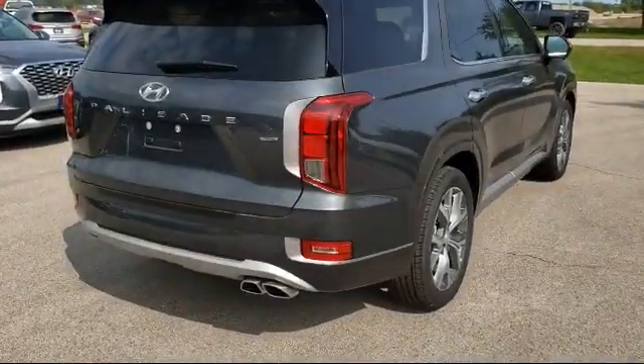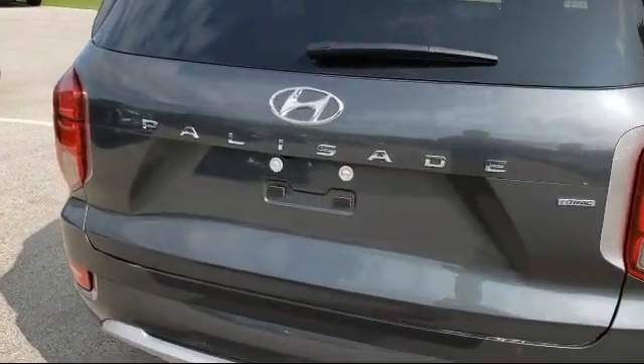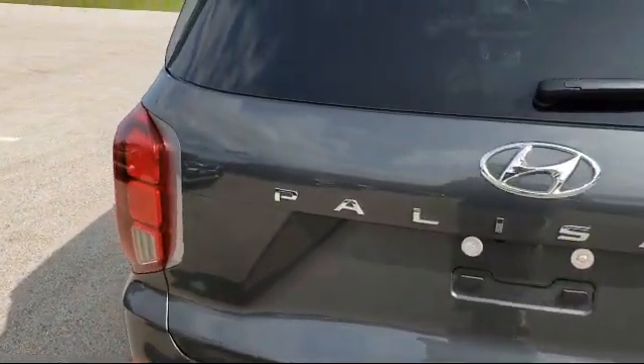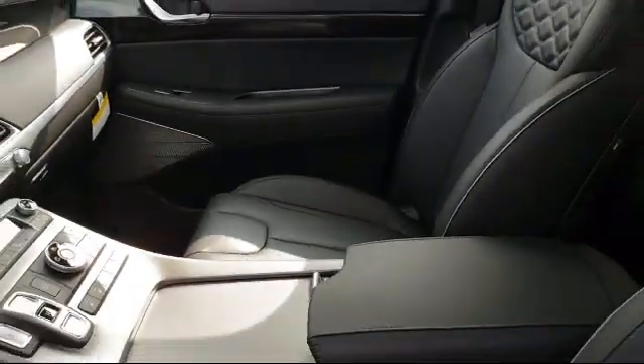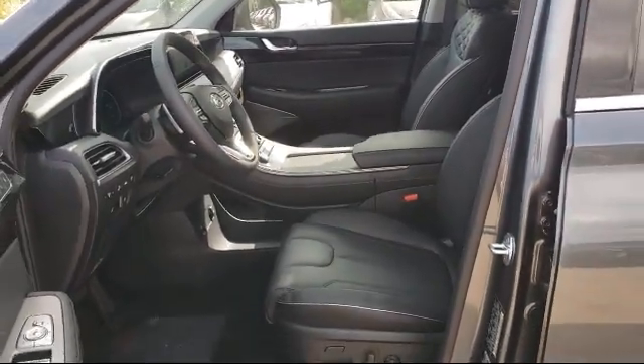Here at Racing Hyundai, customer service is our top priority. Our friendly and experienced staff will make the transition into your next vehicle as smooth as can be. We have a great selection at competitive prices, and our knowledgeable, no-pressure staff can help you drive away in a vehicle that is just right for you.